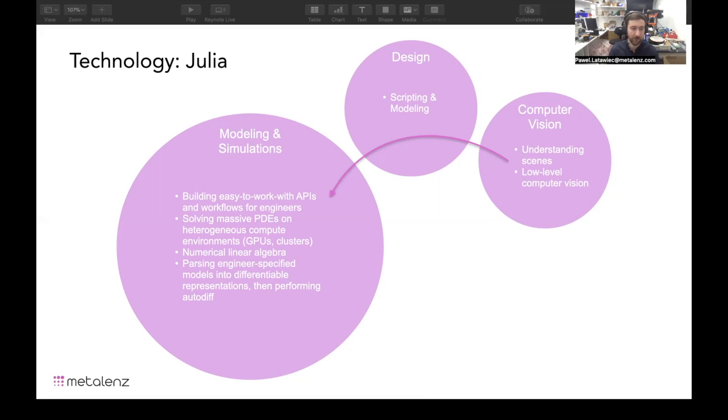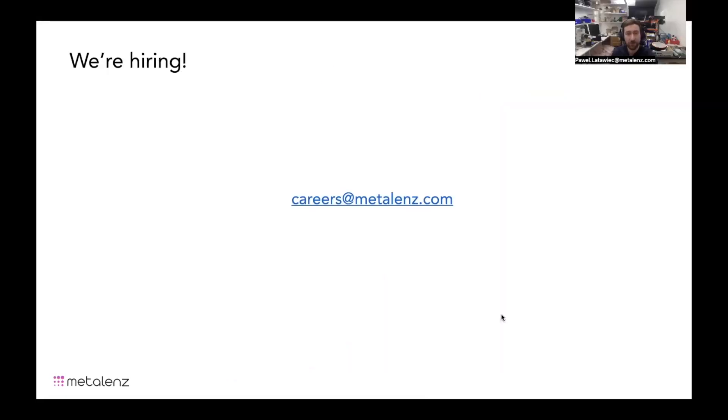Fundamentally what we're doing is taking the way that engineers are specifying or choosing to model their systems and their designs, and turning that into a differentiable representation, which is then run through the engine of Julia's AutoDiff to end up getting designs optimized faster within time constraints and ultimately at very large scales. If you're interested in working with us, please send an email to careers@metalens.com or DM me directly.